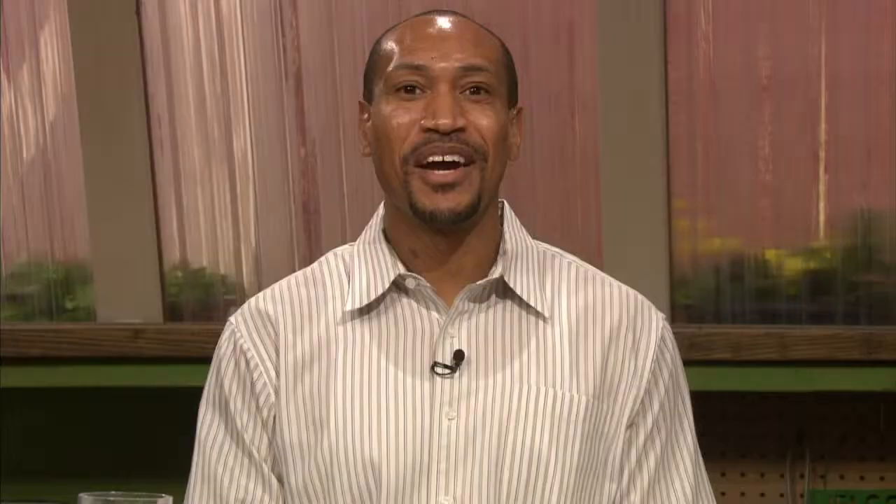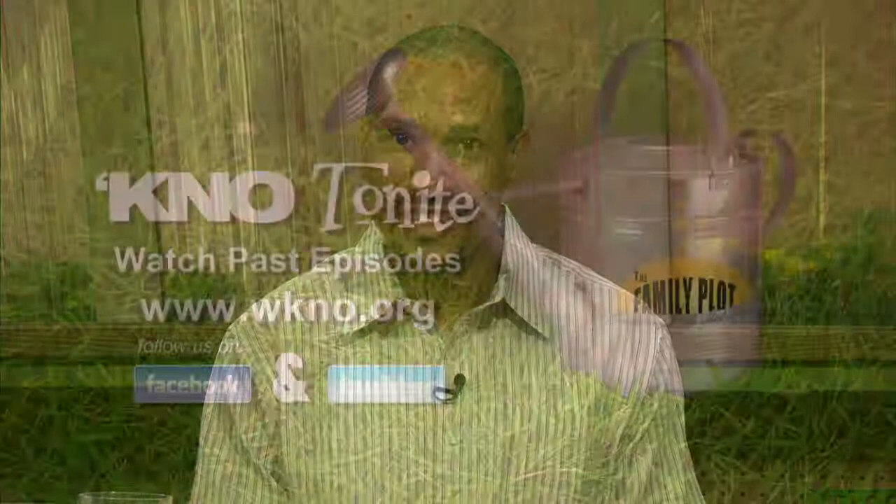That's all we have time for today. Thanks for watching. Don't forget you can watch past episodes of The Family Plot online — just go to WKNO.org and click on KNO Tonight. Be sure to follow us on Facebook and Twitter. I'm Chris Cooper. Join us next time for The Family Plot, Gardening in the Mid-South. Be safe.